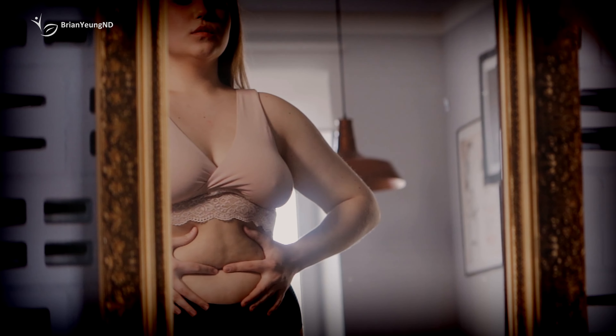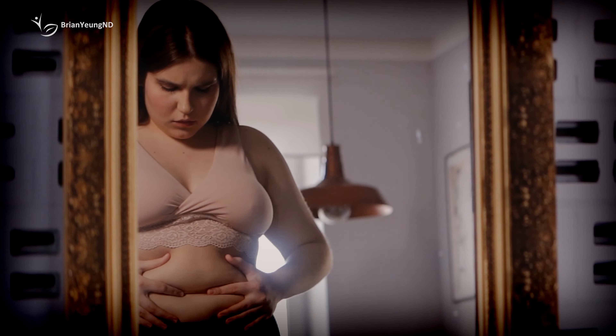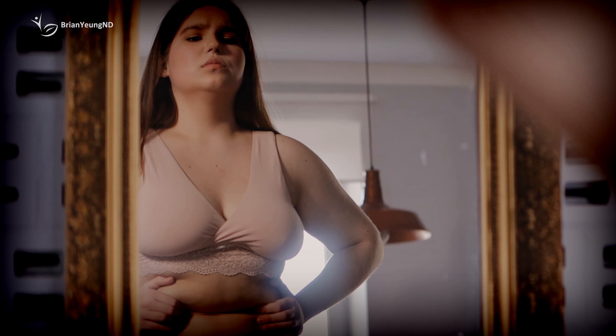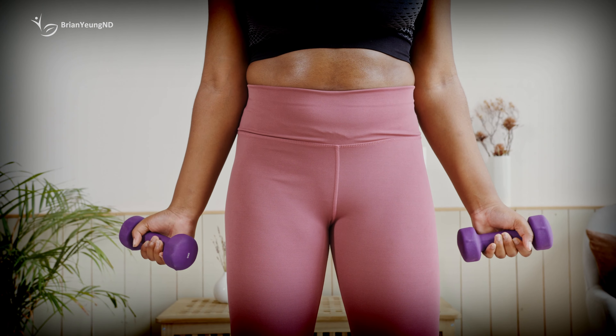I suggest trying intermittent fasting and tweaking your workouts to burn more energy first, since those strategies will likely yield results faster and more reliably. There's no natural way to target fat on certain areas of your body, and CLA is no exception. Your body naturally burns fat from all areas, including your belly. Any effective strategies to continually burn more calories through diet or exercise will slowly but surely help get rid of belly fat.